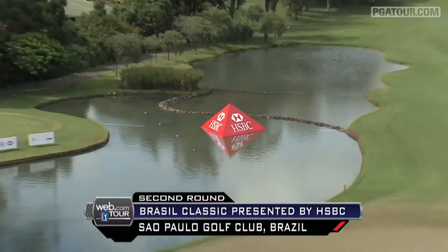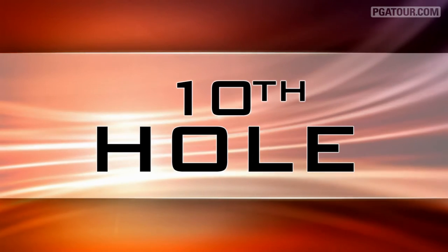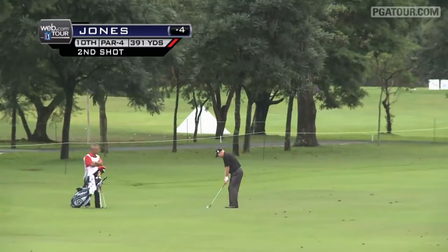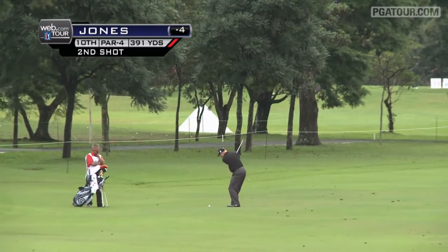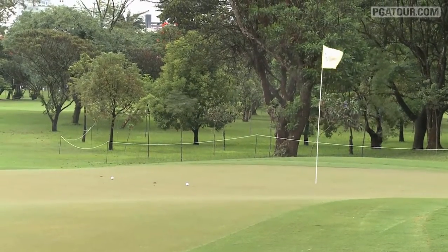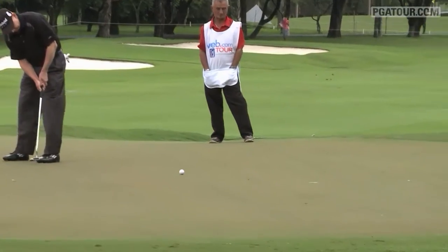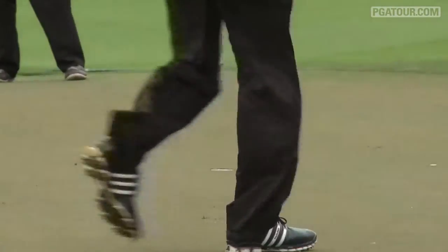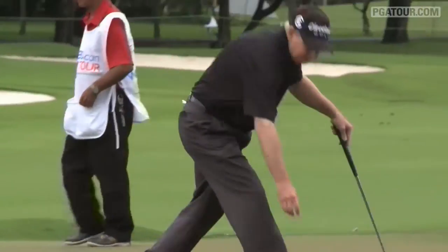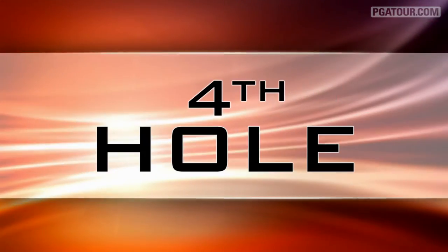Second round highlights in the Web.com Tour's Brazil Classic presented by HSBC. Starting on the 10th hole, it's Kent Jones, his second shot on the par 4, sitting at 4 under par overall to this point. He would leave himself with about a 15-foot putt. The winds are picking up, which does not make reading these putts easy, but Kent Jones gets it done. Jones would finish off his day with an even par round at 4 under overall.